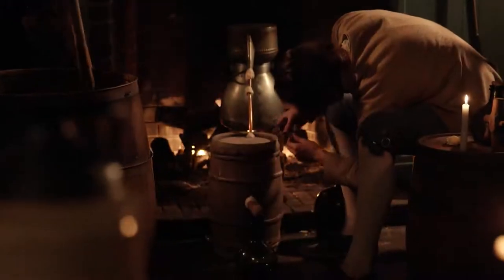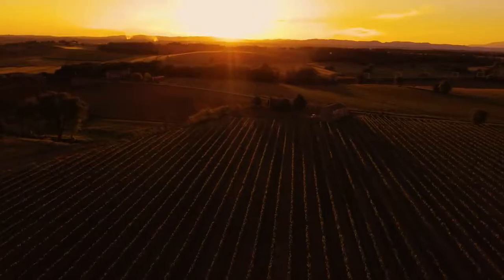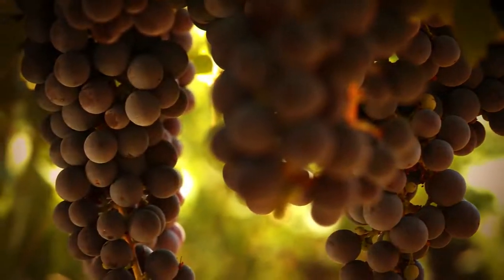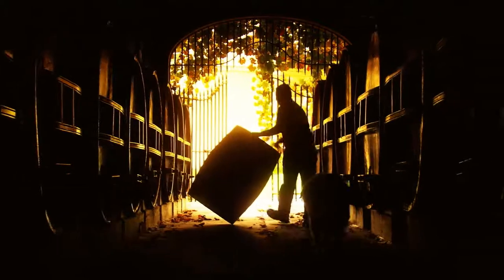The history of winemaking dates back to the earliest recorded history of civilization and is found all over the globe. The process is influenced by many factors, including the type of soil, climate, and variety of grapes. But there is still one thing that has kept us waiting to get the full flavor out of a glass of wine: the time required for the decanting process.